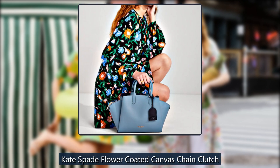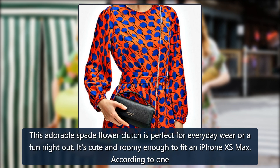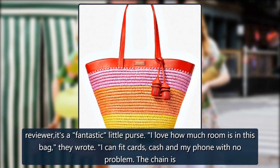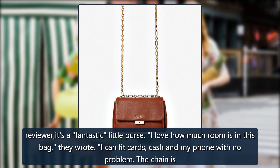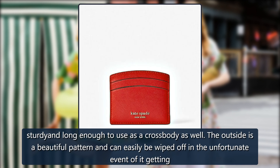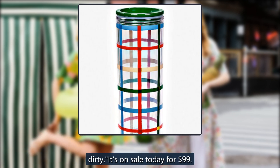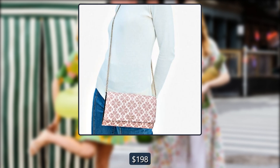Kate Spade Flower Coated Canvas Chain Clutch. This adorable Spade Flower Clutch is perfect for everyday wear or a fun night out. It's cute and roomy enough to fit an iPhone XS Max. According to one reviewer, it's a fantastic little purse. 'I love how much room is in this bag,' they wrote. 'I can fit cards, cash and my phone with no problem. The chain is sturdy and long enough to use as a crossbody as well. The outside is a beautiful pattern and can easily be wiped off.' It's on sale today for $99, originally $198.